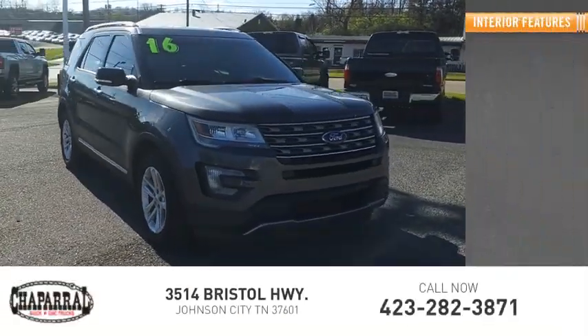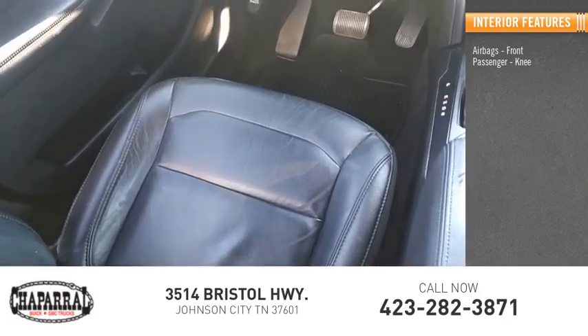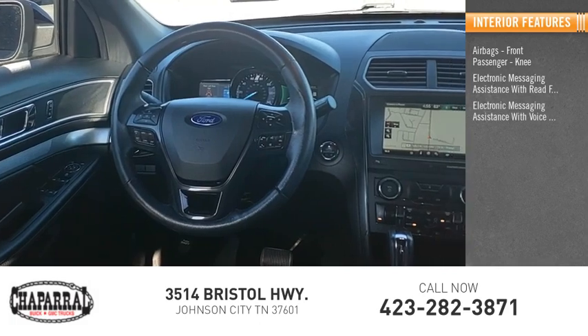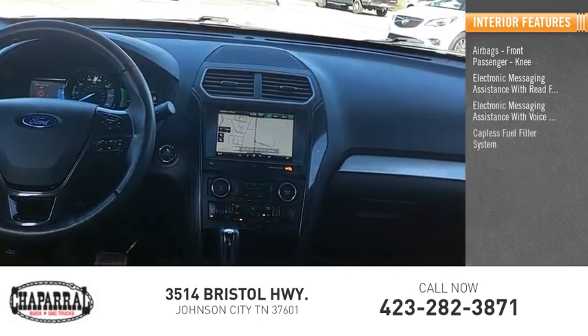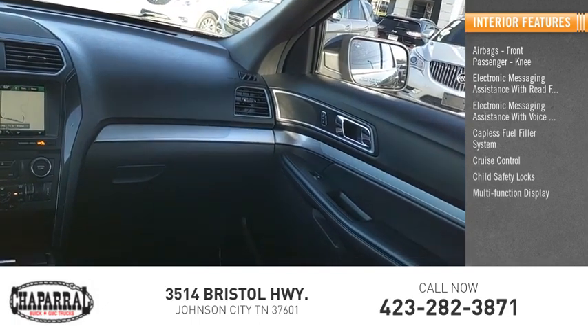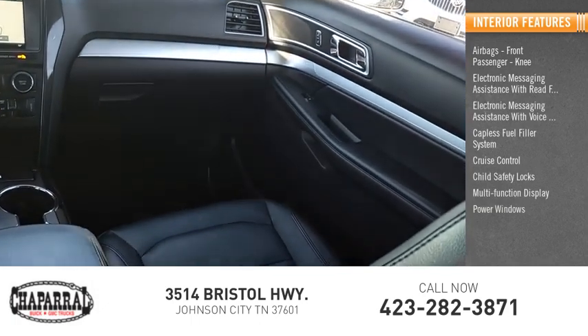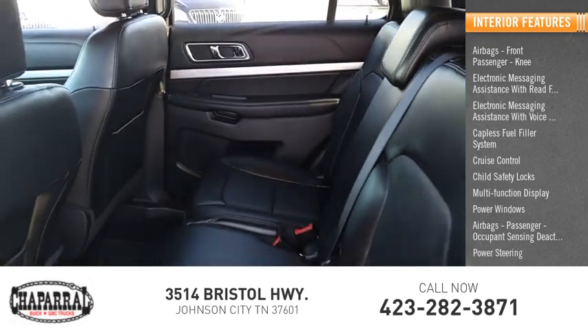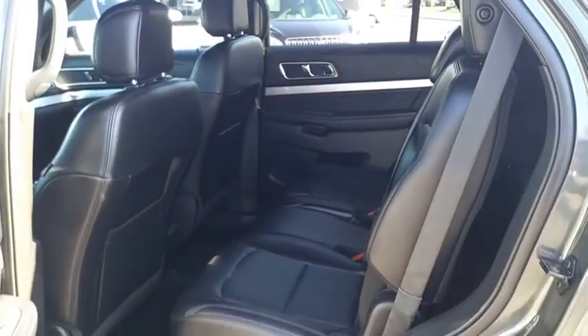Inside you'll find airbags — front passenger and knee — electronic messaging assistance with read function, electronic messaging assistance with voice recognition, capless fuel filler system, cruise control, child safety locks, multi-function display, power windows, passenger occupant sensing deactivation, and power steering. Come see the car for yourself.